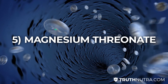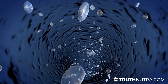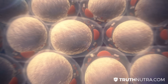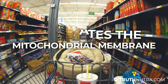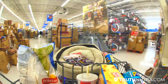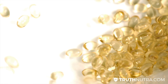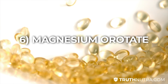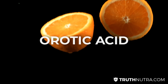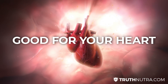Another option is magnesium threonate. It's highly absorbable and bioavailable because it actually penetrates the mitochondrial membrane. However, it's not as easy to find, so it may not be the best option for the average consumer. And then there's magnesium orotate, which contains orotic acid — this has been found in studies to be beneficial for heart health.